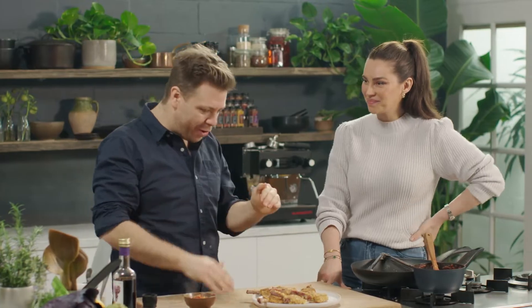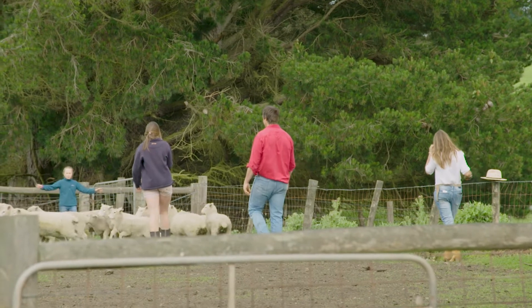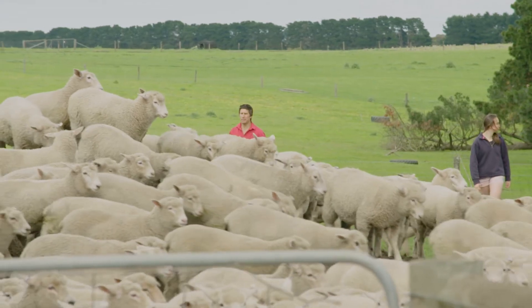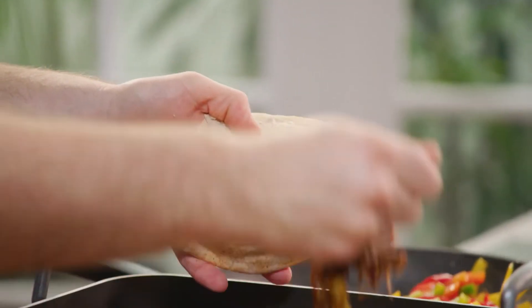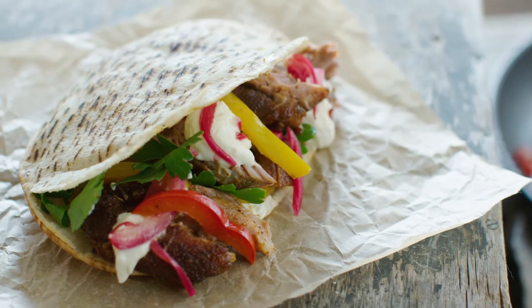Sarah, they look absolutely perfect — I can't wait to dig in. Guys, you have to try these at home. On the farm here, it's mainly half lamb, half cropping, and they're actually working quite well together — they tend to complement each other. It's time to dish up a little lamb pita pocket. And there you have it guys — braised and roasted lamb shoulder in pita bread.